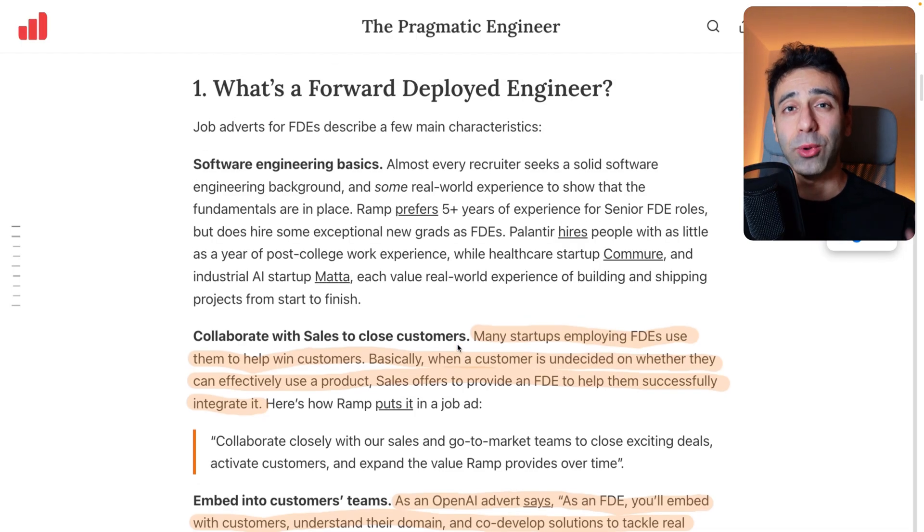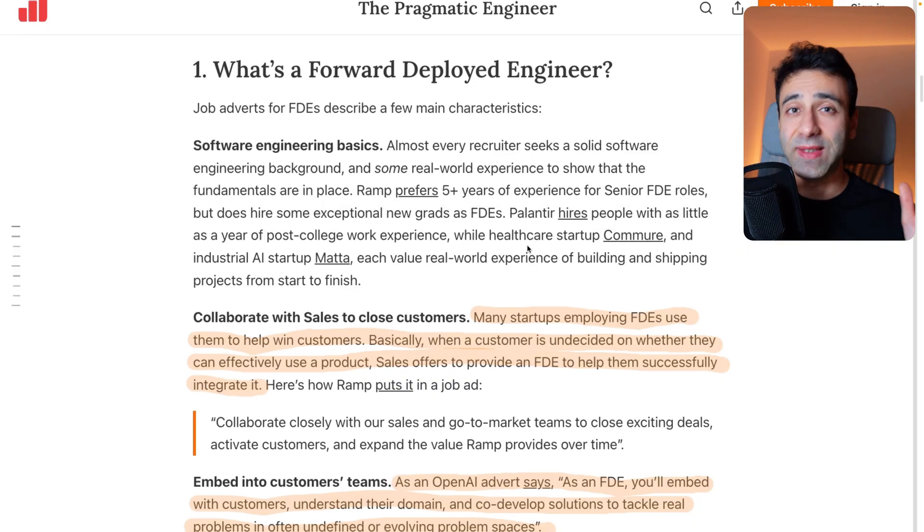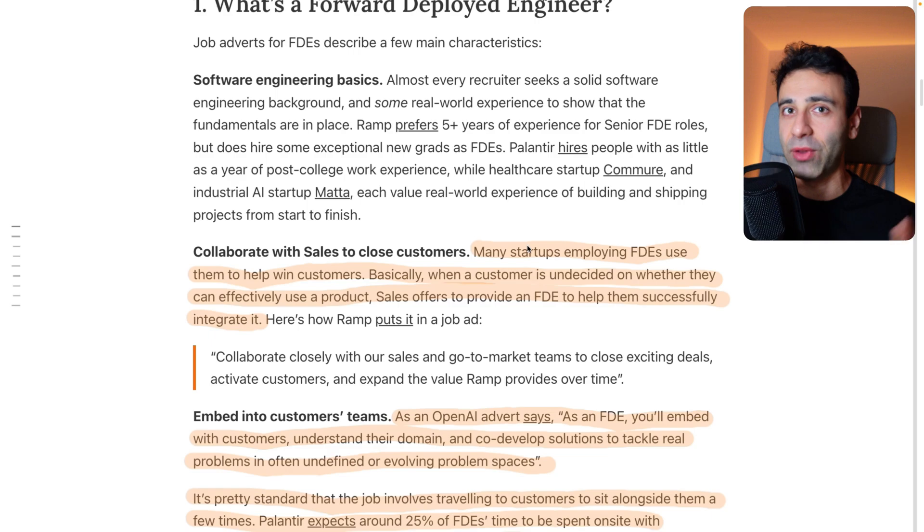So what is a forward deployed engineer? You do need to have some software engineering skills, meaning you need to know how to program. But the good thing is, you don't have to be a senior for this. It's not a purely senior position — you can actually be a forward deployed engineer with very little experience, as long as you have the rest of the skills covered.